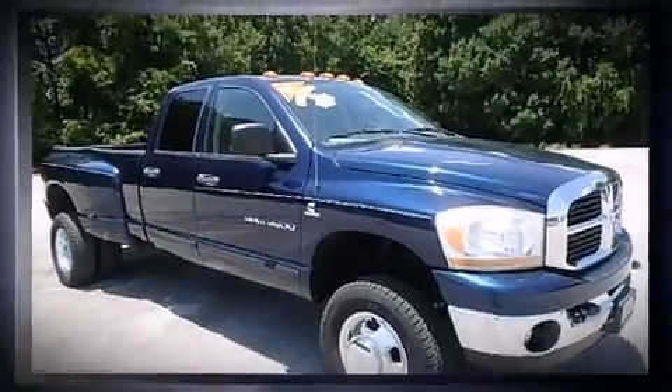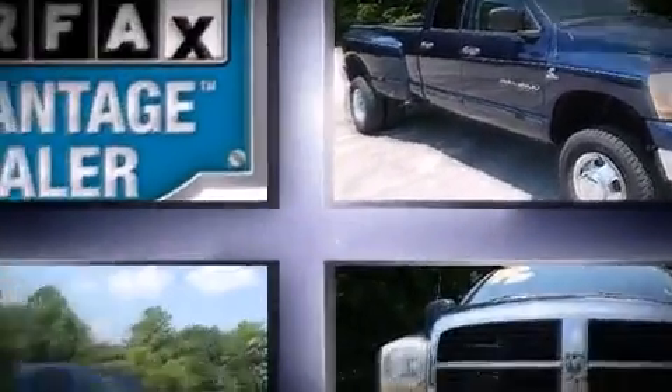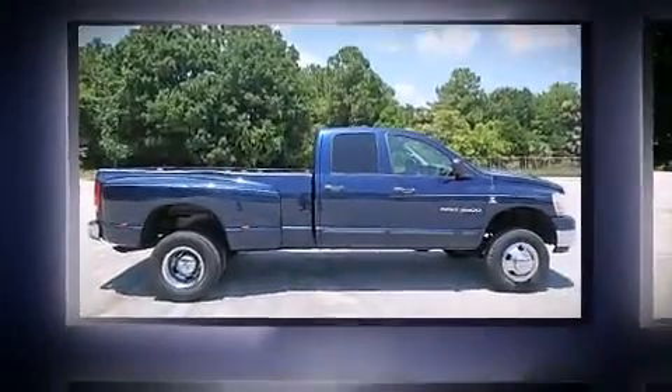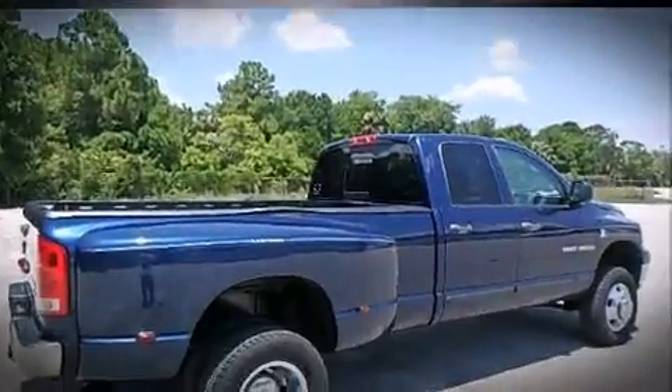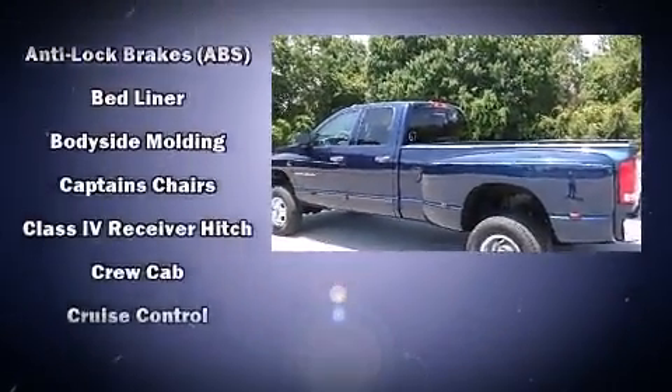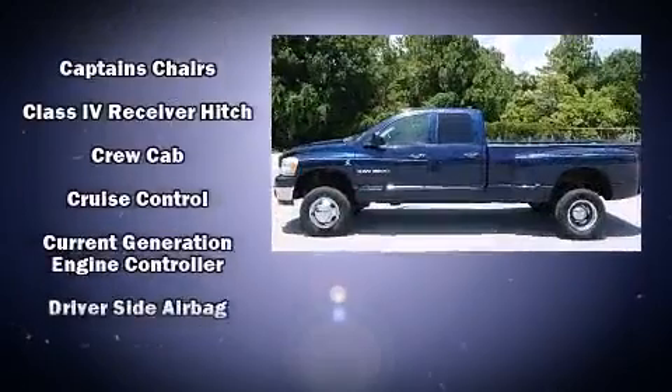A wealth of standard features means that you no longer have to sacrifice, such as remote keyless entry, delay-off headlights, speed-sensitive wipers, a trip computer, heated door mirrors, and power windows.